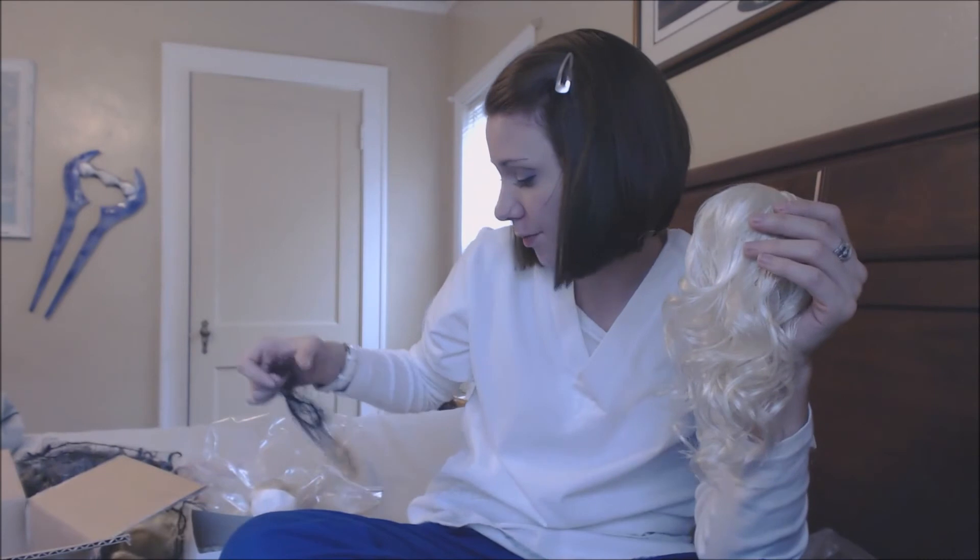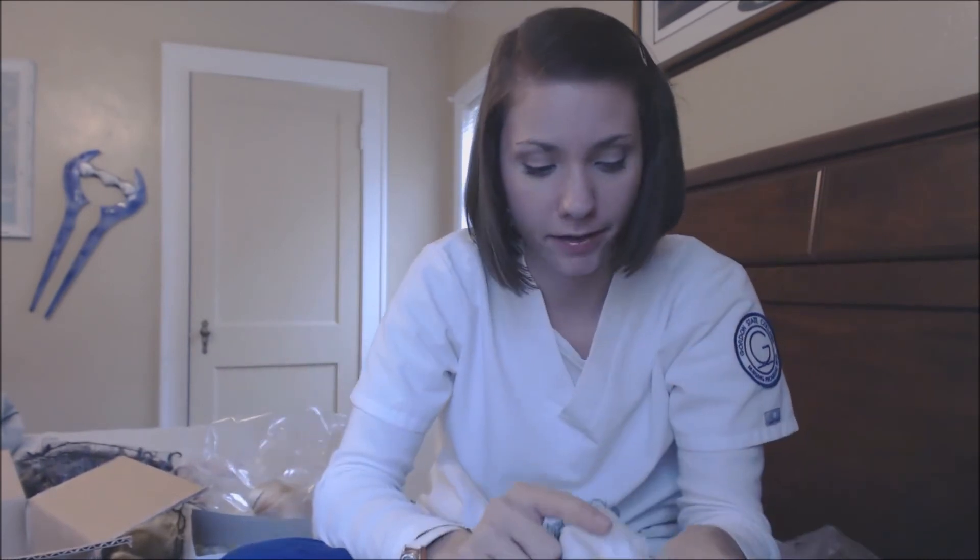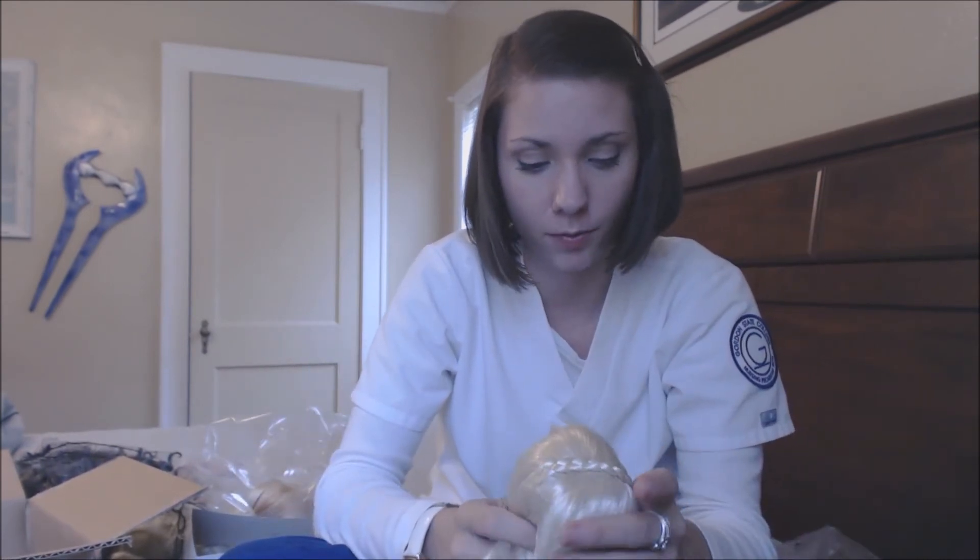Anyway, my son is not happy, so I'm gonna go tend to him and maybe put some of these wigs on my doll. And I'll talk to you guys soon.